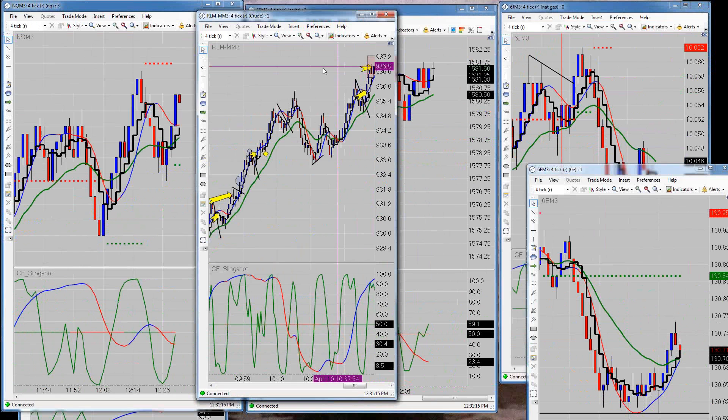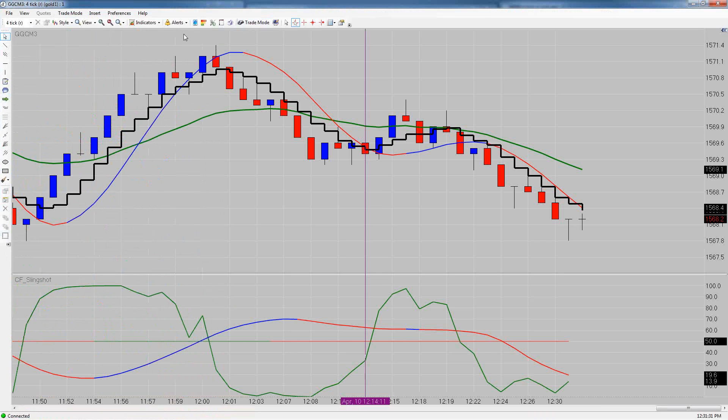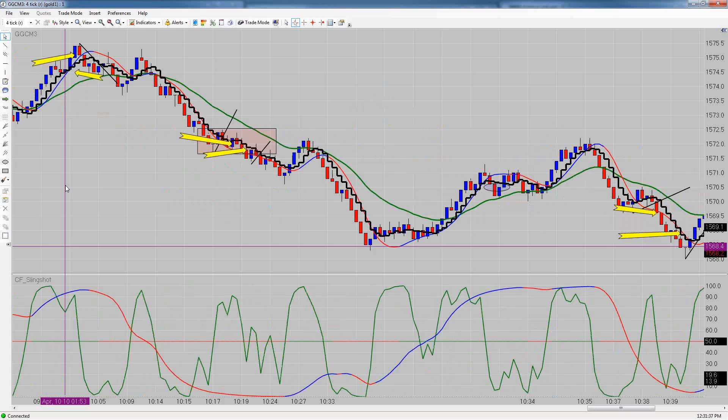If this is your first time seeing these trades — in the live trading room we do it a lot slower. I go over the setups as they're happening and try my best to let you know what's really going on, keeping everyone in tune with events as they unfold.